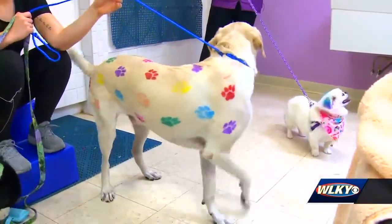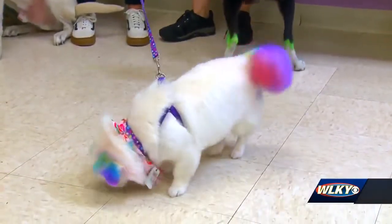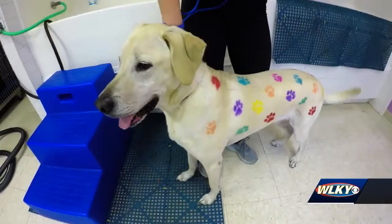She says she made the service affordable so more dogs will be able to have a little color on their coat. I want to see everybody have some color in their lives, because it makes it happy, it makes it joyful.